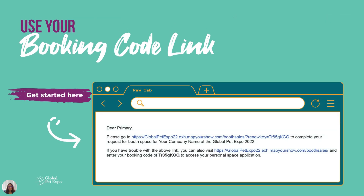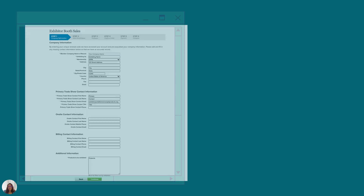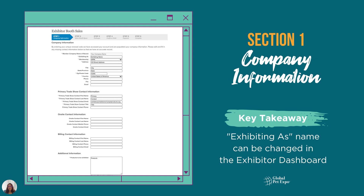Now you're ready to get started with the application by clicking on the link in your email. Please complete Section 1 with your company information. There are several required fields, including one confirming your exhibiting as name. Don't worry if you're not sure what this is yet — you'll have the opportunity to change it in the exhibitor dashboard in the future.